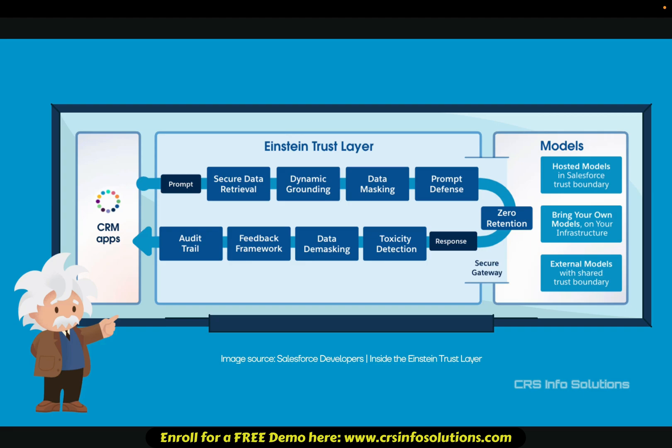The prompt defense prevents prompt injections or malicious AI requests that could lead to unintended responses. The zero retention and secure gateway ensures AI providers do not store customer data or use it for model training. Response toxicity detection monitors AI output for harmful or inappropriate content, keeping responses professional.